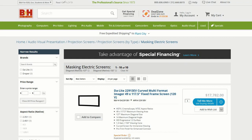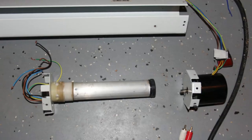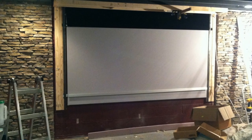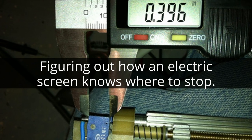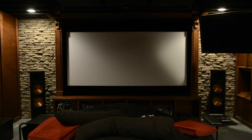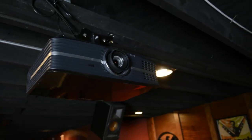Sean wanted to add electric masking, but as you know, electric masking is incredibly expensive. Instead, he disassembled an old electric screen and used the parts to make his own custom masking. Sean doesn't simply think outside the box — he's already dismantled the box and used the parts to build something else entirely. The masking is controlled via a Harmony Ultimate remote and Harmony Hub, and can easily switch from 16x9 to 2.35:1 aspect ratio. The Harmony Hub is ceiling-mounted so it can hit all of his IR devices from one location.